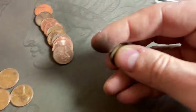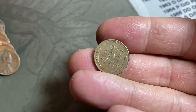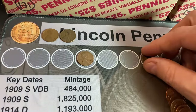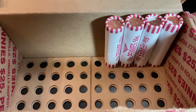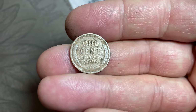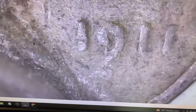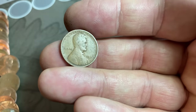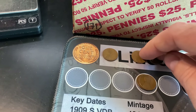Roll 29 brings us to 10 wheat cents — the tenth being a 1953 Philadelphia. Roll 30, wheat cent number 11: a 1947 Denver. Roll 38, number 12: another 1944 Philadelphia. Roll 46 gives us two finds — wheat cent 13 is another 1956 Denver, and wheat cent 14 is hiding in the back of the roll. It turns out to be a 1911 Philadelphia. I have not found a wheat cent that old in a while — that's about as low as you can expect to find in circulation. We'll also grab a 1959 Denver from that roll.